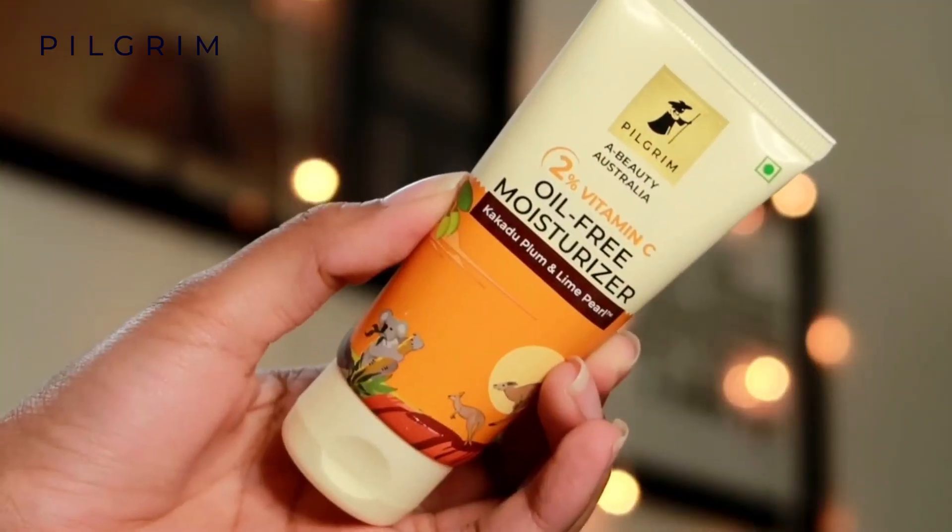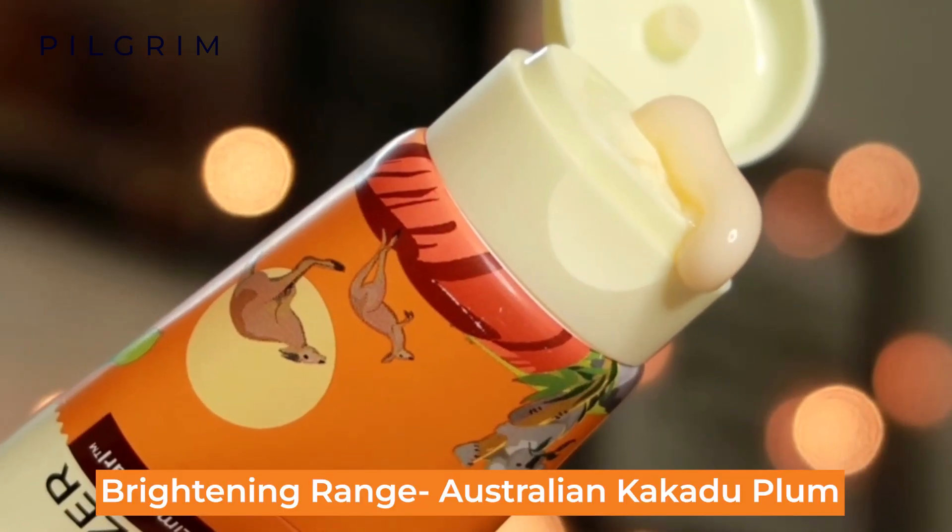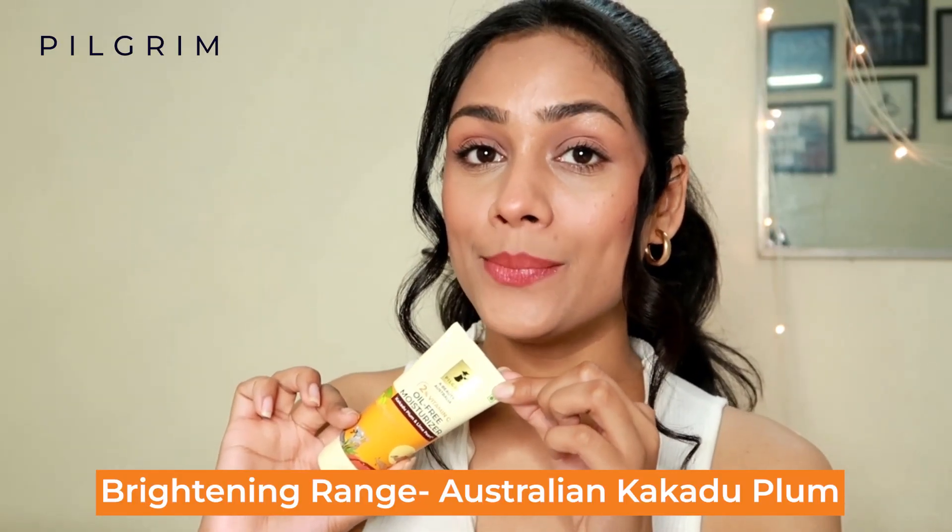Hi Pilgrim Tribe, my name is Aditi and I'm here to test out Pilgrim's newly launched 2% Vitamin C Oil-Free Moisturizer. This 2% Vitamin C Oil-Free Moisturizer is from Pilgrim's Brightening Range that has Australian Kakadu Plum.